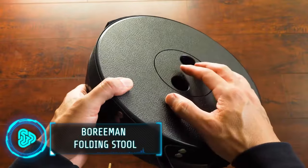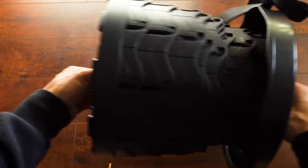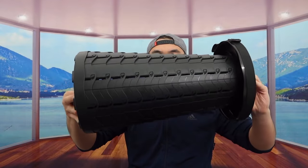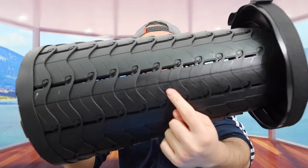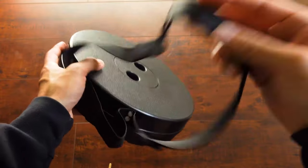Whether you find yourself indoors or outdoors engaged in gardening, camping, or any activity that demands a portable seat, this foldable stool stands out as a practical and convenient choice. Weighing in at under 3 pounds, it is exceptionally lightweight and can be easily folded into a compact size for convenient storage in a pocket, backpack or fishing bag. Equipped with a strap that doubles as a shoulder strap, it adds to its portability.